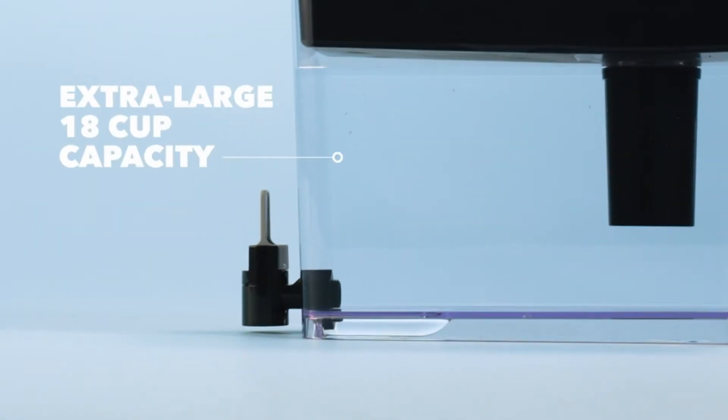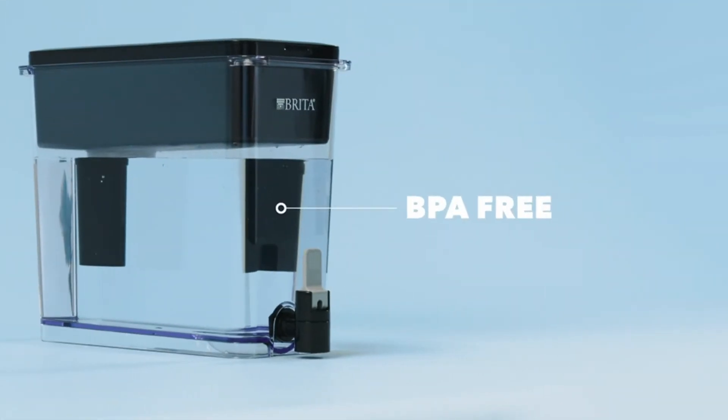Hi, what's up everyone. In this video we are going to talk about the top best water filters you can buy on Amazon.